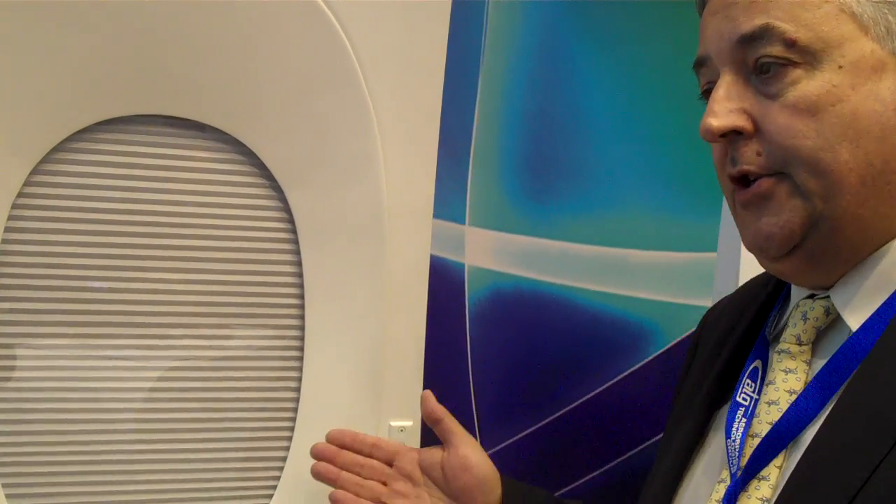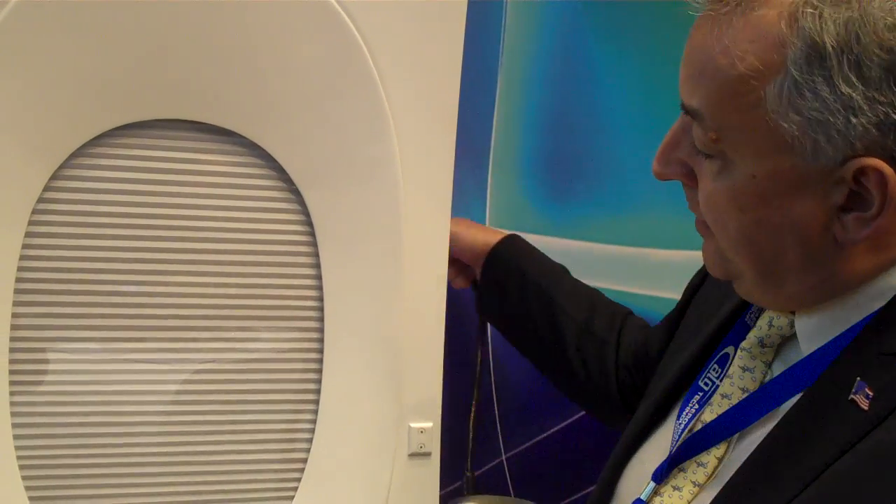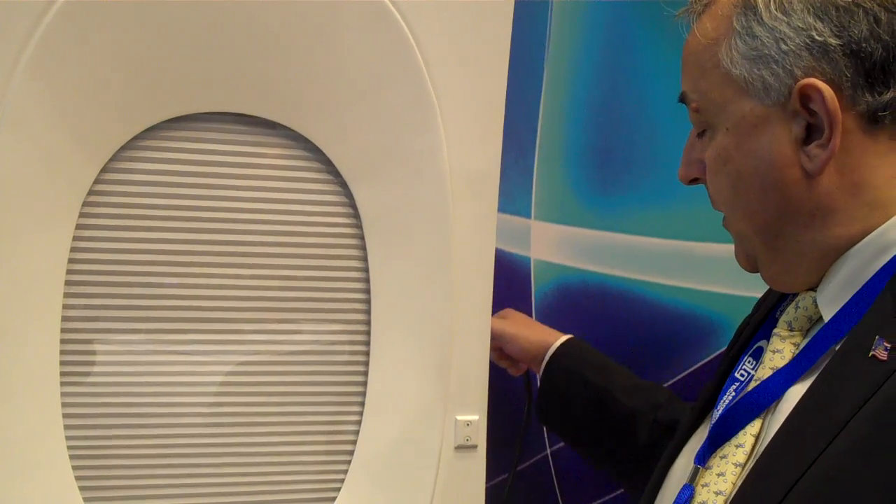And then beyond that, we have a blackout shade, which is operating behind this — you can't see it. If I was to take a light like this and put it behind it, as you can see, it's completely dark. So you can sleep on a long-haul flight during the day without any problem whatsoever — go over the pole and sleep. Absolutely.